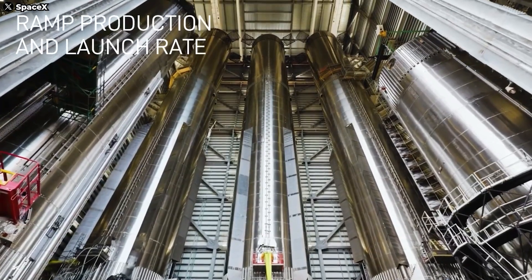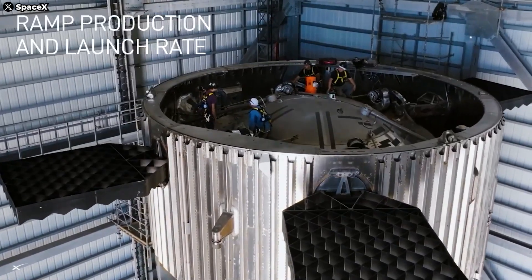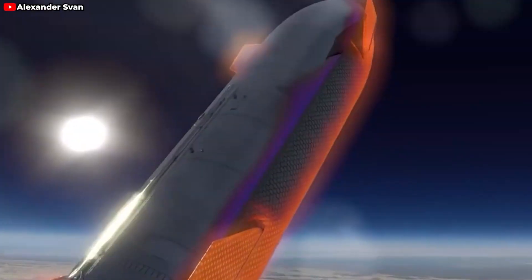For the fourth flight, SpaceX and Elon Musk have made upgrades to address this issue, promising better results for the launch. One of their latest moves is refining the heat tiles on the nose cone and flaps after a month of thorough heat shield evaluations, which I'll explain in a bit.